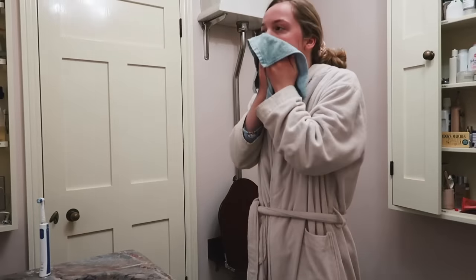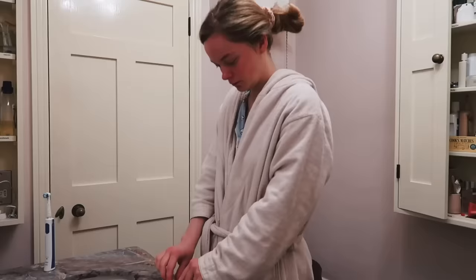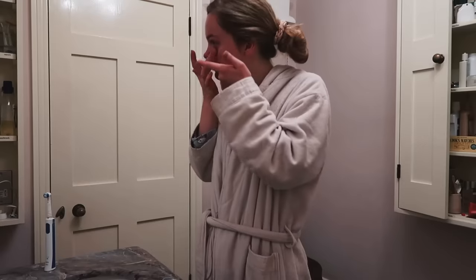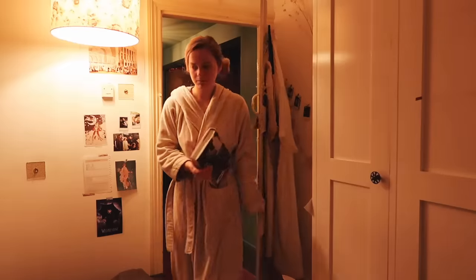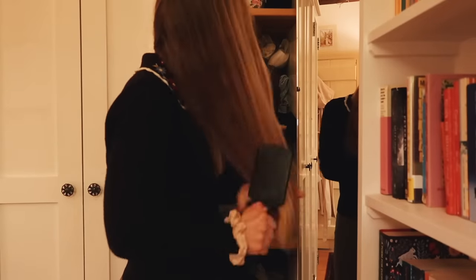Then I just dab my face dry and put in my contact lenses. My eyesight isn't very good at all so I wear contact lenses most days, but I always keep my glasses in my bag just in case. Then I get changed.